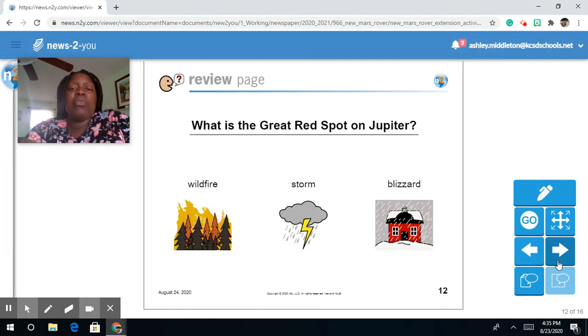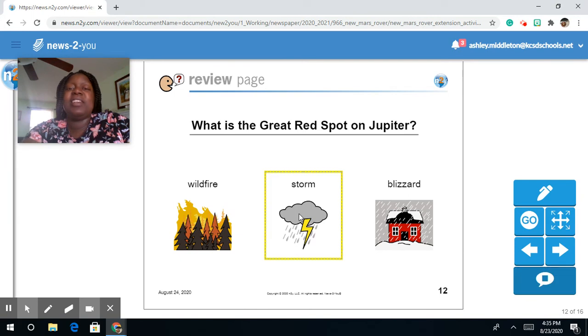What is the Great Red Spot on Jupiter? Is it a wildfire, a storm, or a blizzard?